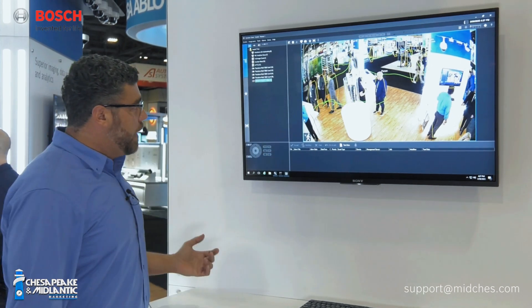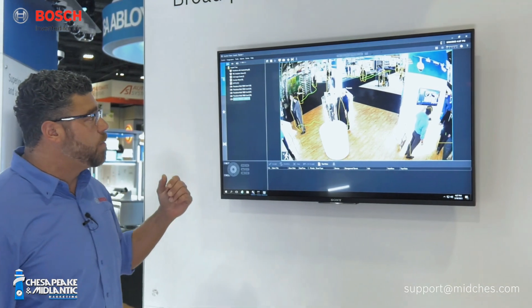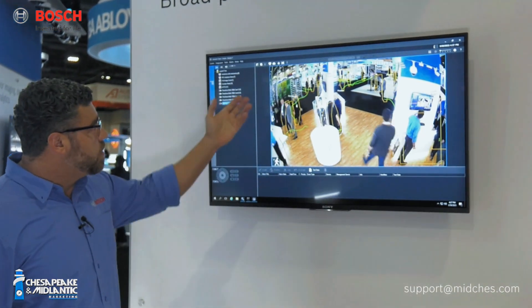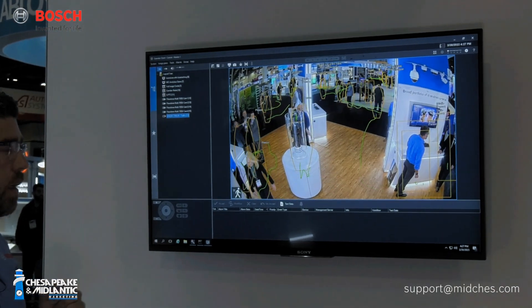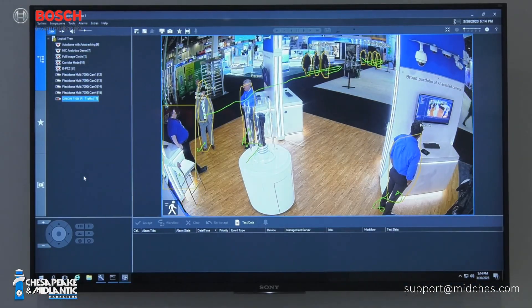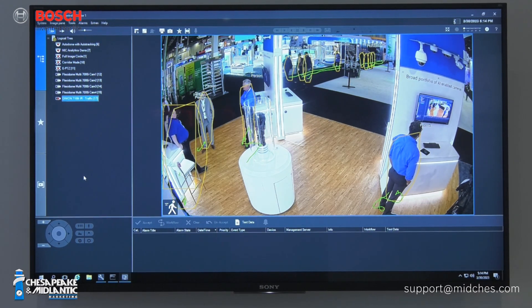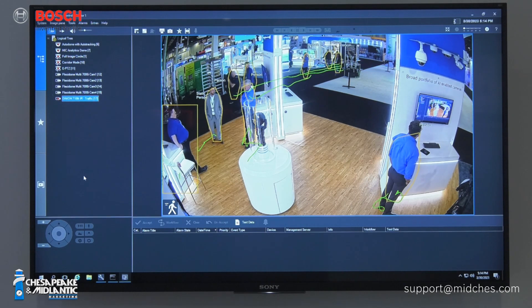Here you can see in this scene a lot of simultaneously tracked objects. We've had over 74 — 74 was where it peaked at the height of the show — simultaneously tracked objects. It works in much the same way that IVA does, but it works in environments that it simply didn't previously.